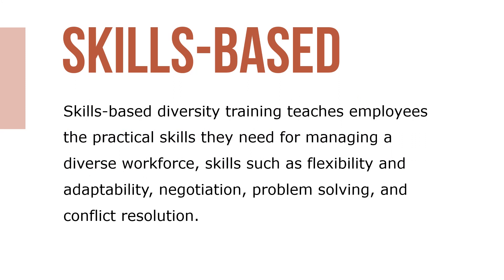Skill-based diversity training teaches employees the practical skills they need for managing a diverse workforce, such as flexibility and adaptability, negotiation, problem-solving, and conflict resolution.